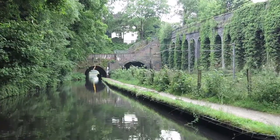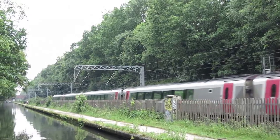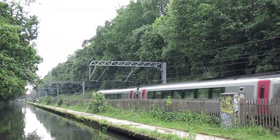Edgbaston Tunnel. Note the odd OLE stanchions on the Brummen-Gloster Line. This section is close to the canal, thus they could not put foundations between the two.